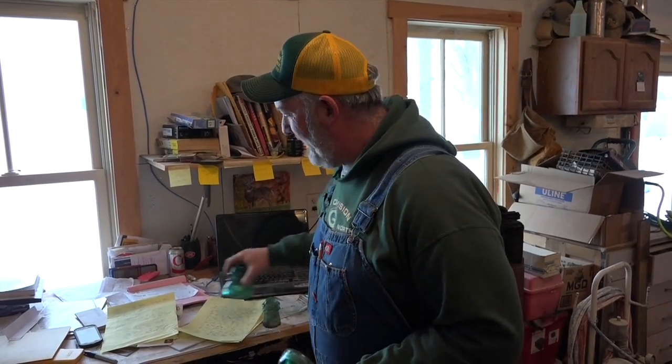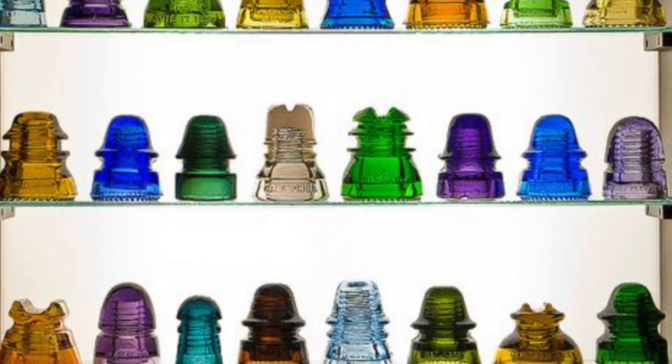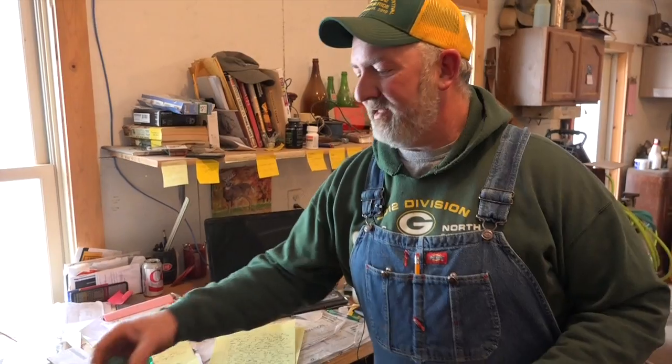We have a sample — there's probably four different insulators that we found down at Mary's. But there's literally probably five or six hundred different kinds. They come in a lot of different colors and a lot of different styles, and they're all identified on the insulator themselves.